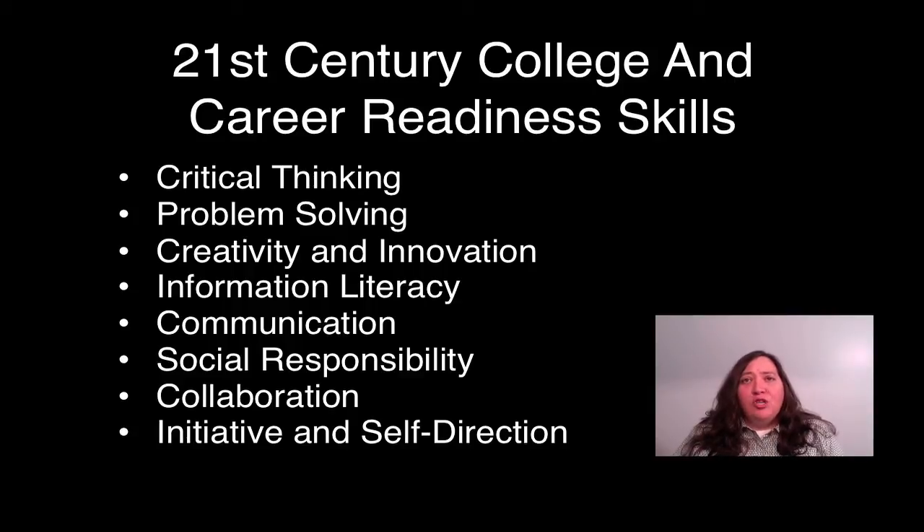Instead, what we should be doing is thinking about how to put a digital device into the hands of all of our students to end the digital divide and to begin preparing our students to be real-world ready now, with the digital literacy skills needed for college, careers, and to be more global citizens. We need to start incorporating 21st century college and career readiness skills like critical thinking, problem solving, information literacy, collaboration, and social responsibility into our curriculum.